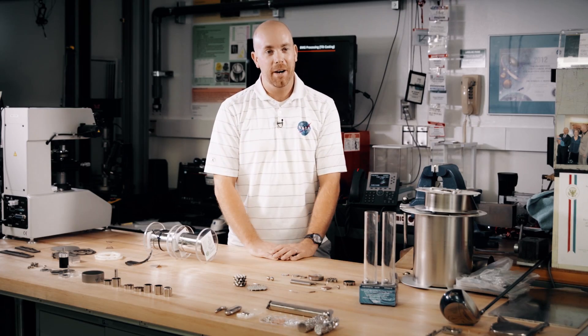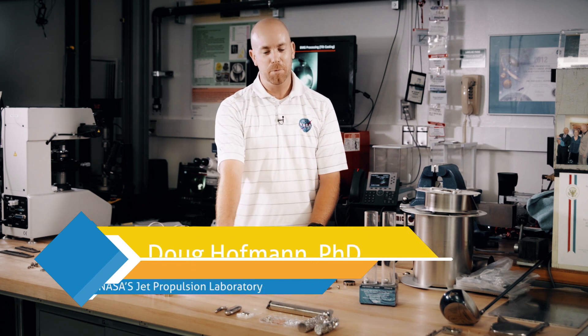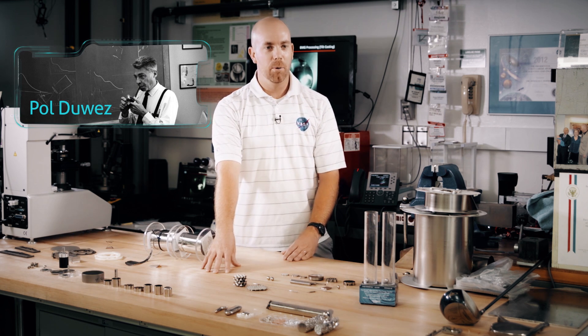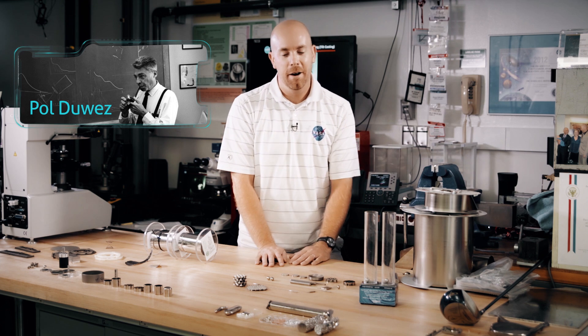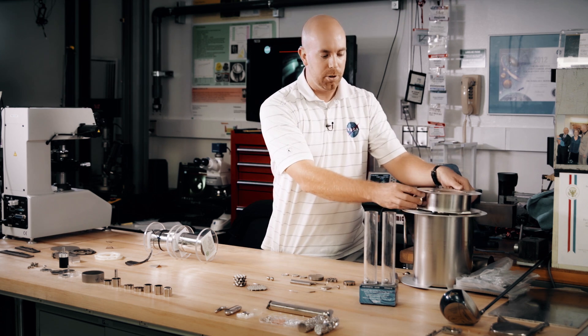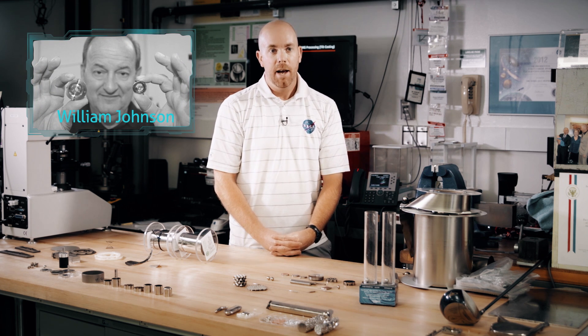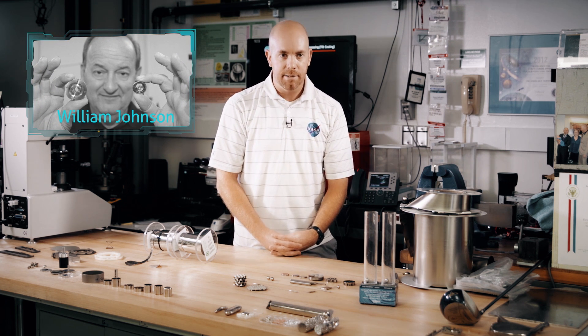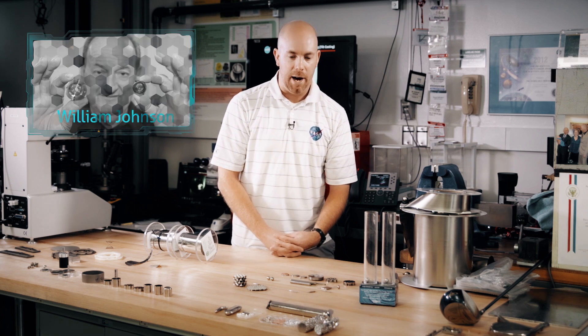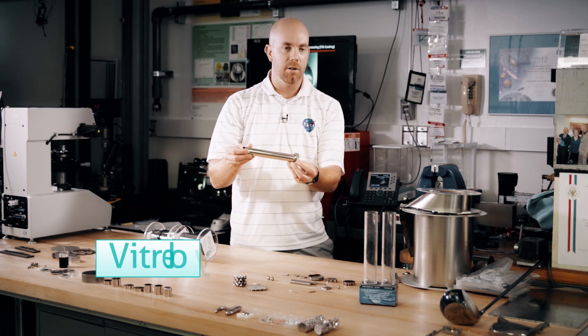Metallic glasses were invented at Caltech by my advisor's advisor in the late 1950s, and his name was Professor Paul Dewey. He was studying an interesting phenomenon of being able to cool metals without them crystallizing. Then my advisor, Bill Johnson, took over that group in the 1970s, and in the early 1980s developed a bulk metallic glass — this alloy which is most famously known as vitreloy.